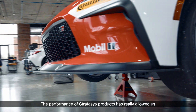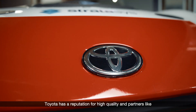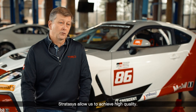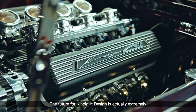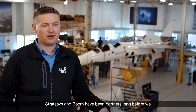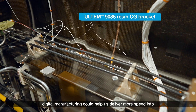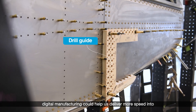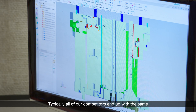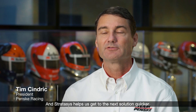The performance of Stratasys products has really allowed us to integrate really high quality products into the design of our cars. Toyota has a reputation for high quality and partners like Stratasys allow us to achieve that. The future for Condiga Design is extremely bright and it's because of partnerships like what we have with Stratasys. Stratasys and Boom have been partners long before we started to build the first airplane, because we had a shared vision of how digital design and digital manufacturing could help us deliver more speed into the hands of passengers faster and more efficiently. Typically all of our competitors end up with the same solution at some point in time, but we need to be on to the next solution — and Stratasys helps us get to the next solution quicker.